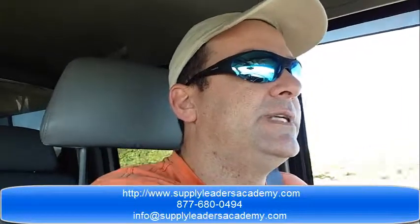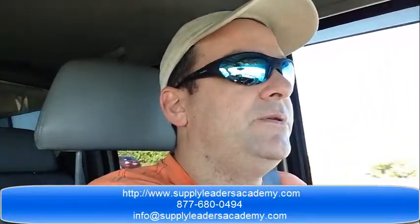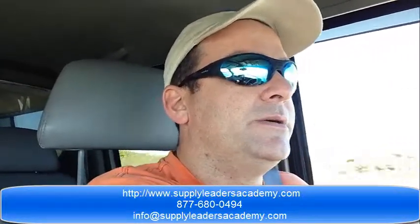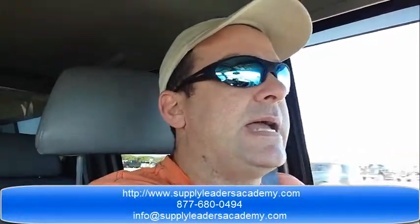Go ahead and opt in. If you have any questions, send an email to info@supplyleadersacademy.com or call us at 877-680-0494. We'll be happy to share supply chain management techniques that help improve your business in the near term and put your business in the black for the long term.